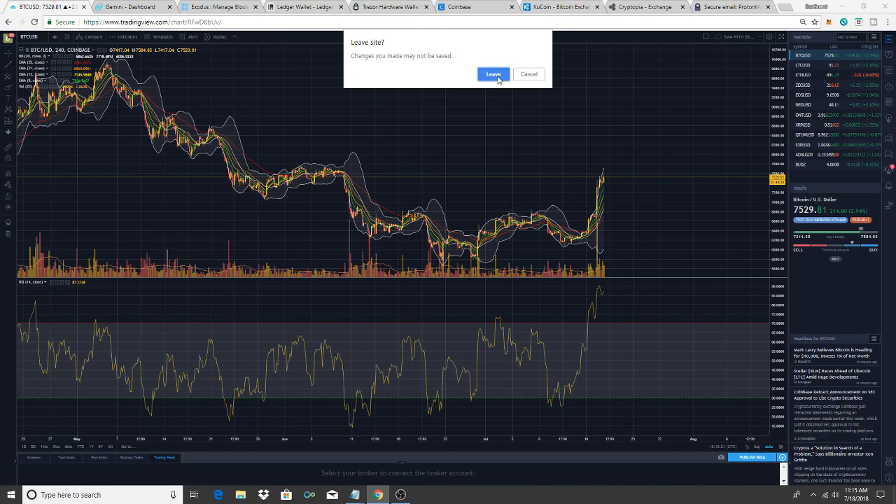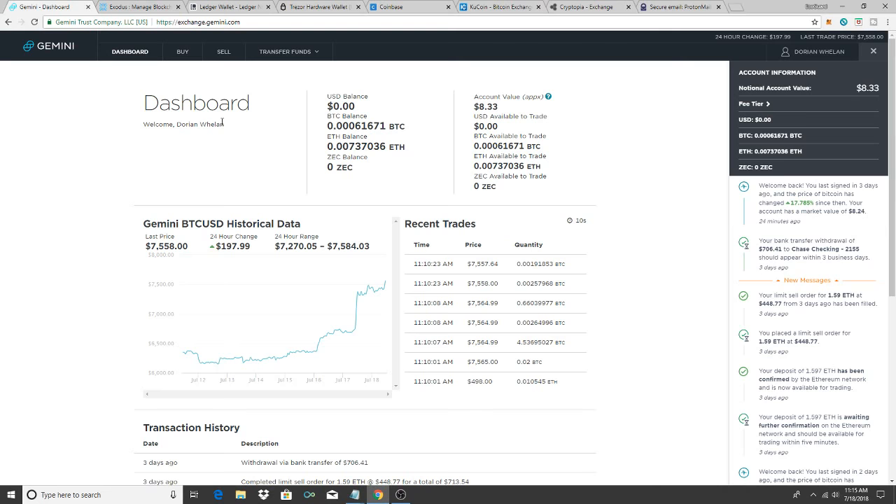Now let's go over gemini.com. You want to get registered on all these platforms even if you're not putting money in yet — just get registered and save all your information securely. That way when you want to jump in you already have everything set up. A lot of these sites, such as exchanges and crypto banks, can take two weeks for you to get verified, so it's good to register now and get a foot in the door while the bulls are back in town.